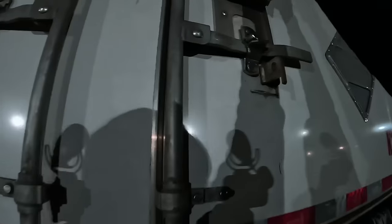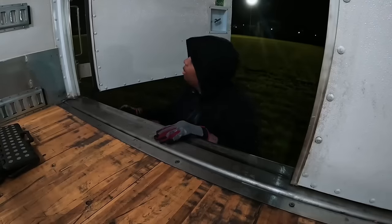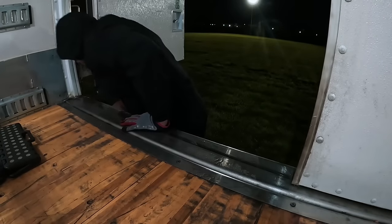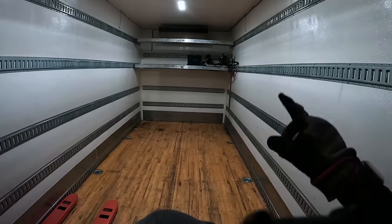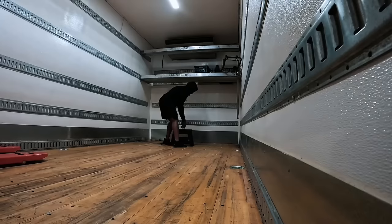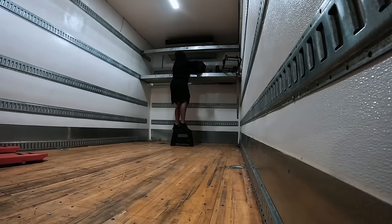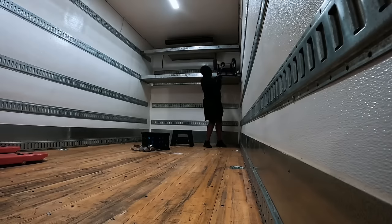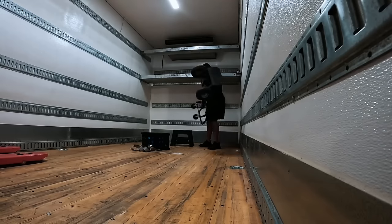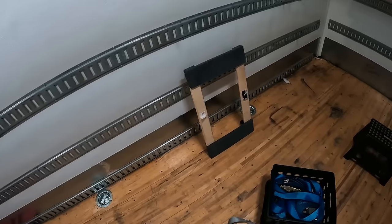Let's talk about the aftermath of our previous load. It really shook things up back here, rearranging our entire box. Now it's time to roll up my sleeves and reorganize so we're set for the next load. Staying organized isn't just about neatness — it's crucial for making sure we can load and unload efficiently, keeping everything flowing smoothly on the road. And here's a pro tip, especially for my fellow short truckers out there: never underestimate the power of a good step stool. It's an absolute lifesaver. Whether you're reaching for supplies or just trying to get a better look at how your cargo's holding up, a step stool can give you that extra boost. It's one of those small tools that make a big difference. So let's get the box sorted and ready to roll.